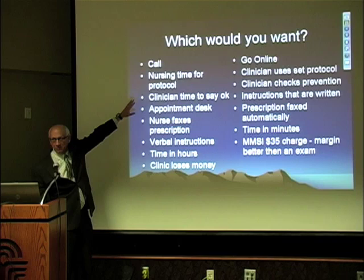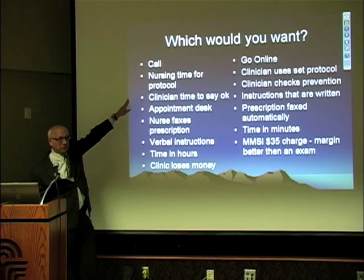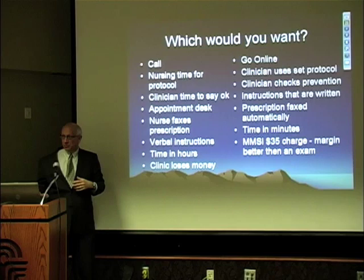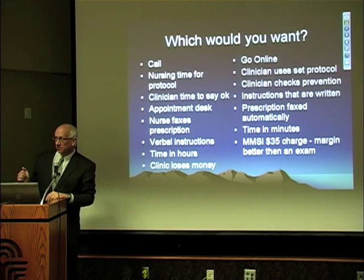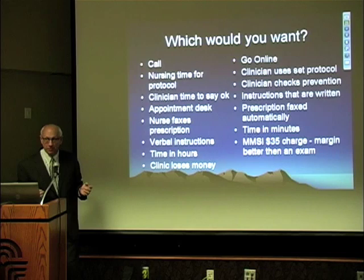Here's how we use it with our phone call protocol. A patient calls in — they might call the front desk or the nursing room. If a nurse is free, they'll start doing a protocol; if not, they'll be told to call back. Half the time the nurse goes through the protocol. Are there any nurses in the audience? Do you do urinary tract infection protocols on the phone? Some of your colleagues do — they say it takes three to five minutes.